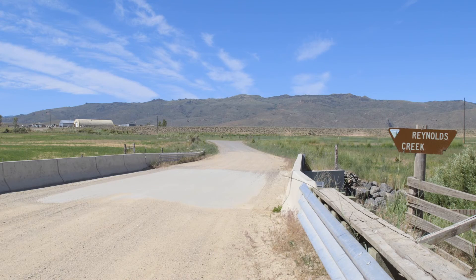Hi, my name is Kathleen Locey, and as the director of the Reynolds Creek Critical Zone Observatory, I'd like to welcome you to the virtual tour.